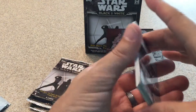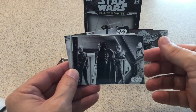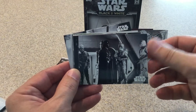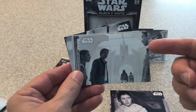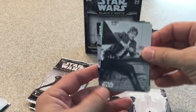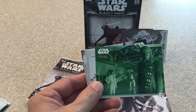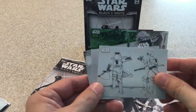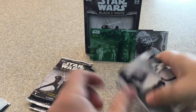This is my first video opening Star Wars packs, so I won't be quite as nervous next time doing these. Vader talking to Boba Fett and some of the other bounty hunters. Princess Leia — good shot of her. Oh, here's another numbered card — green, 66 out of 99. It's a nice picture. Concept art, I think.